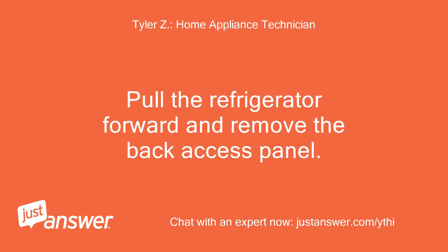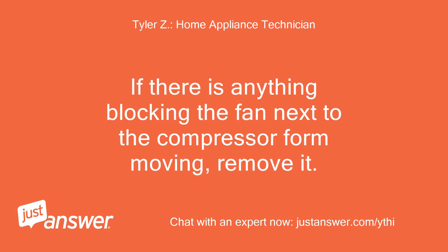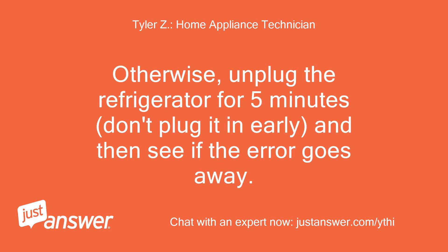Pull the refrigerator forward and remove the back access panel. If there is anything blocking the fan next to the compressor from moving, remove it. Otherwise, unplug the refrigerator for 5 minutes — don't plug it in early — and then see if the error goes away.